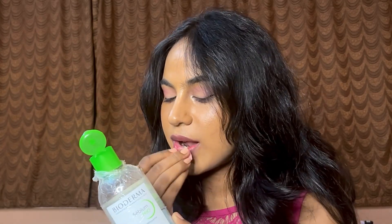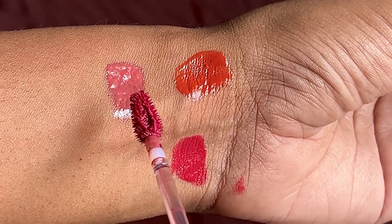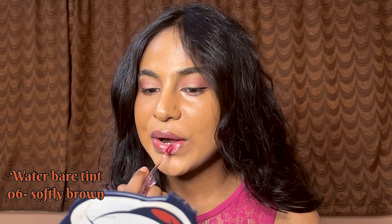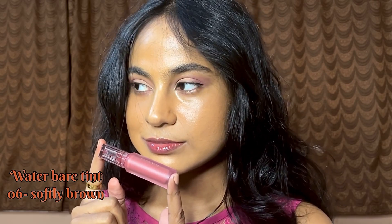Now I got the Peripera Water Bear Tint in shade 06, Softly Brown. It has a very slippery, soft gel-like texture and it's very moisturizing on the lips. When I first apply it, it looks kind of pinkish brown, but slowly it turns into a pretty warm brown shade. I think it has a mauvish undertone to it.